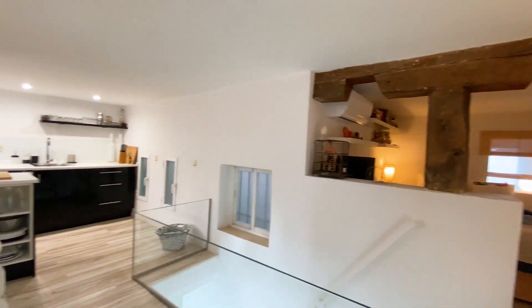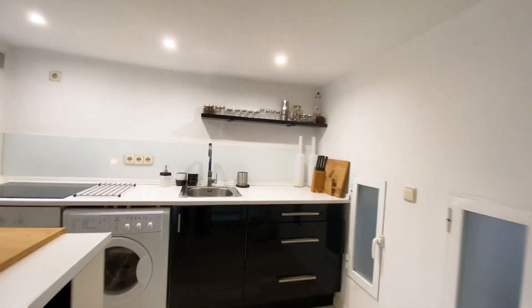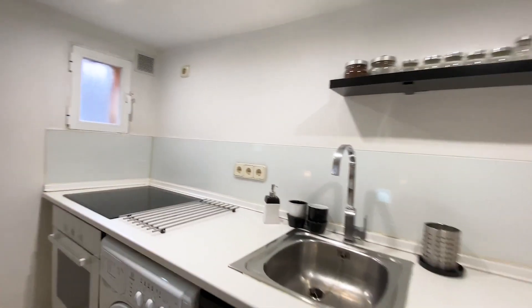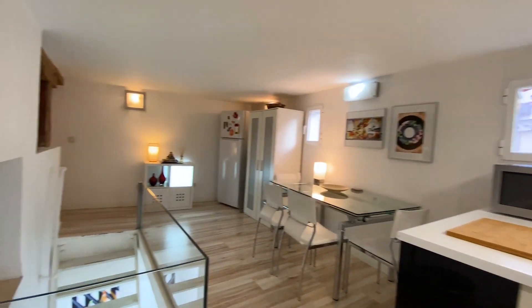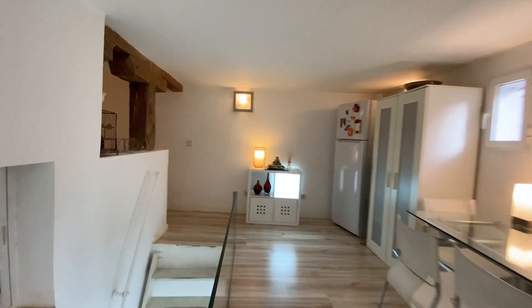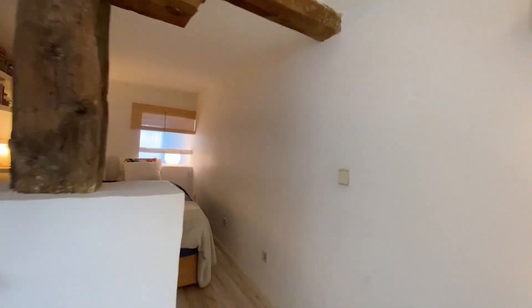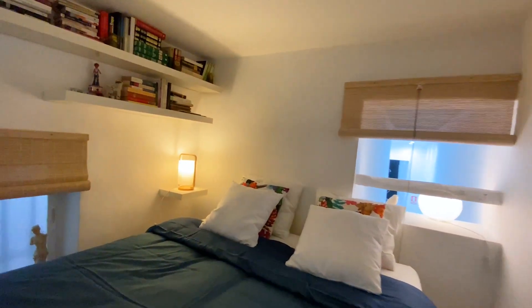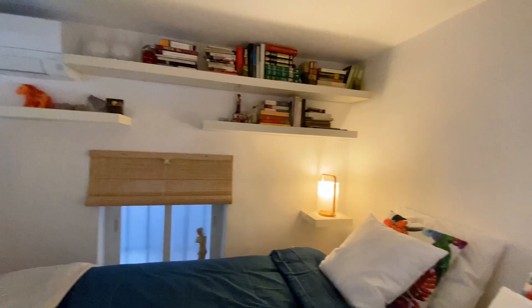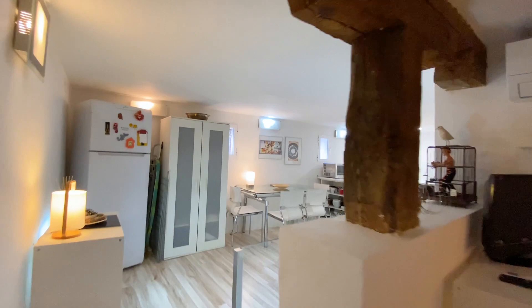The bedroom area is on the right. This is a fully equipped kitchen — we have the sink, washing machine, stove and oven, microwave, and cutting board. It includes everything you need to cook and eat. And here finally is the bedroom area: a double bed, very comfortable, with lots of shelving, air conditioning, and a television.